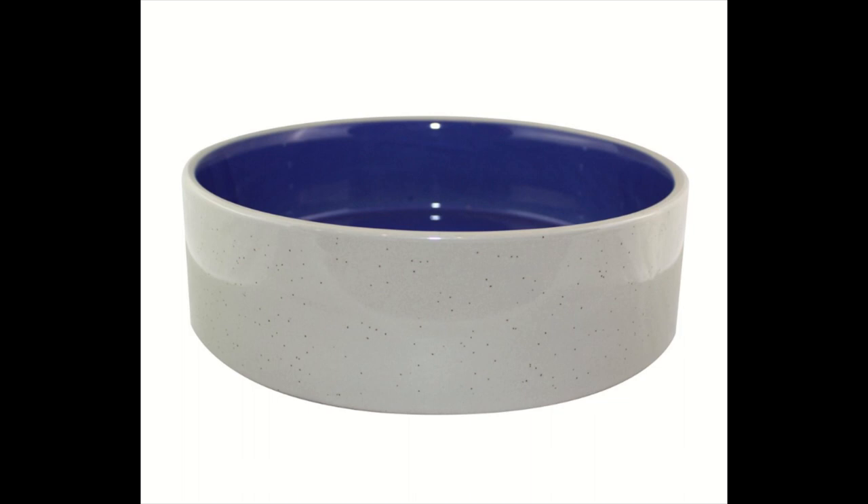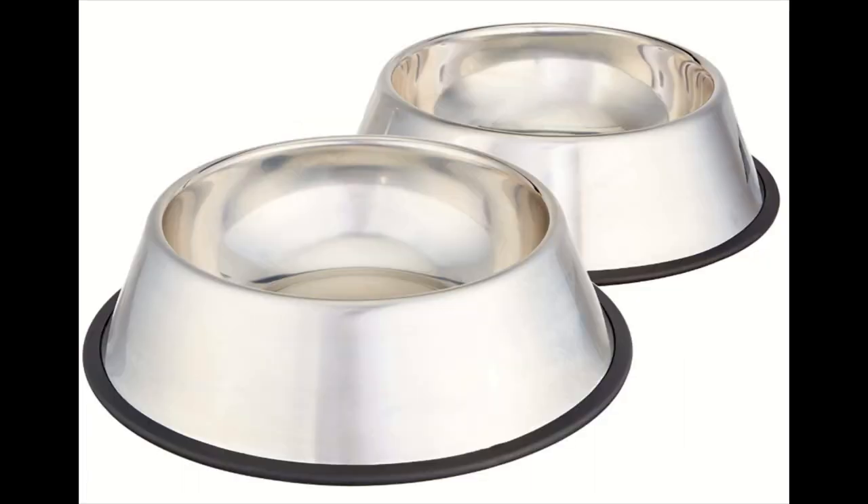I use a 16-ounce stainless steel water bowl. I fill it up twice a day, I keep my bowl out of direct sunlight, and I wash my bowl out to prevent any type of bacterial growth from happening.